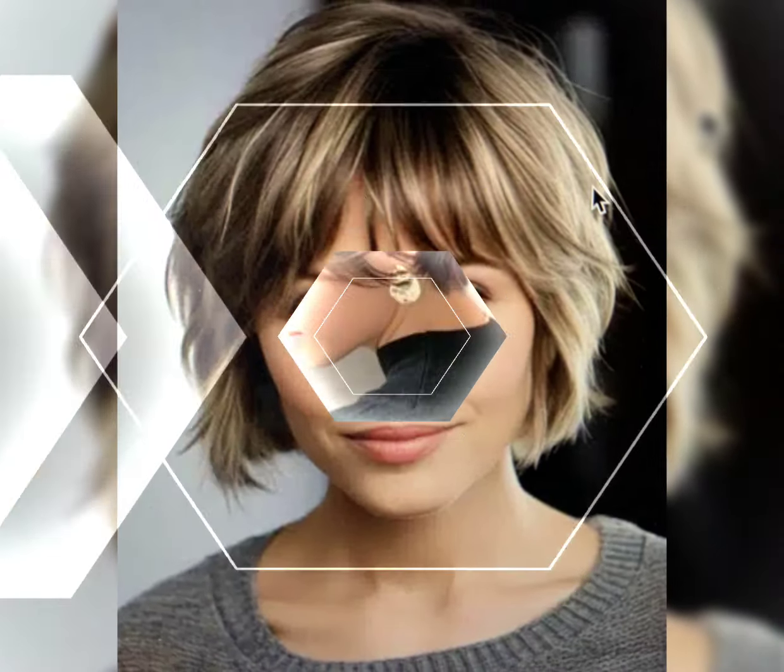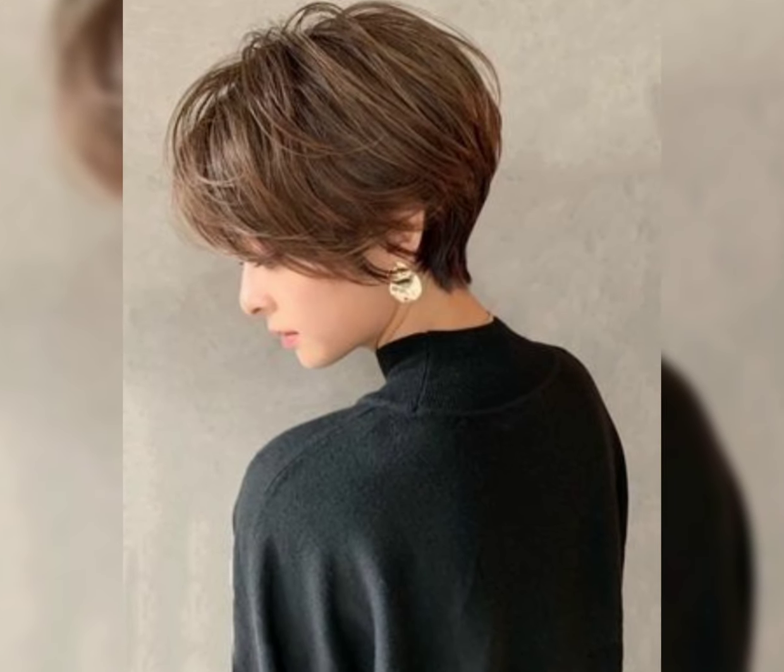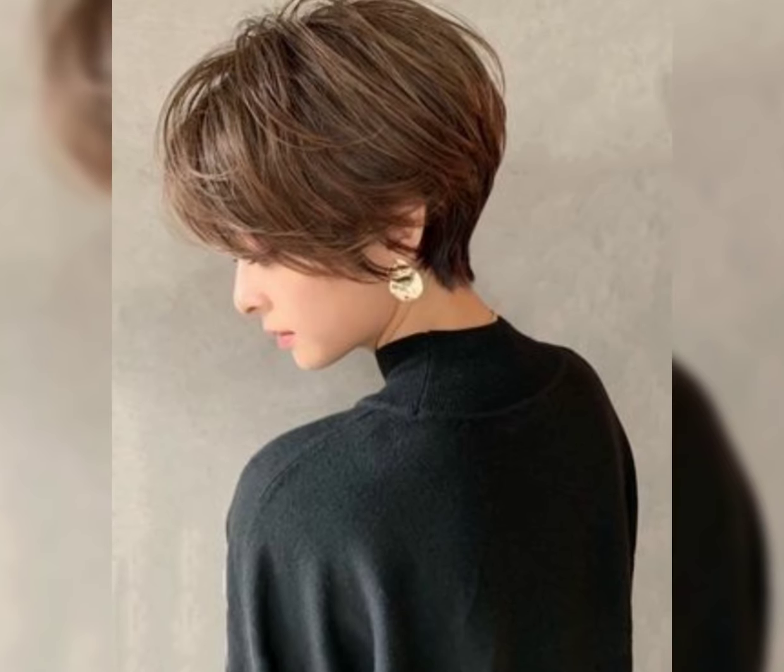Hello friends, welcome back to my YouTube channel. Today I'm showing you fall outfits. Hope you're all fine.